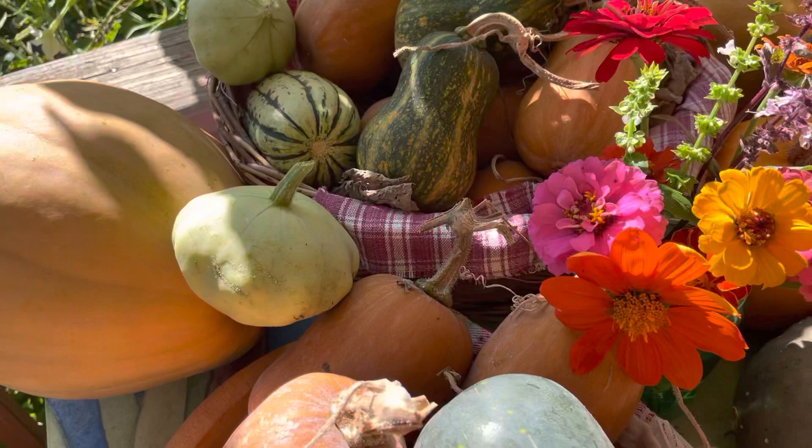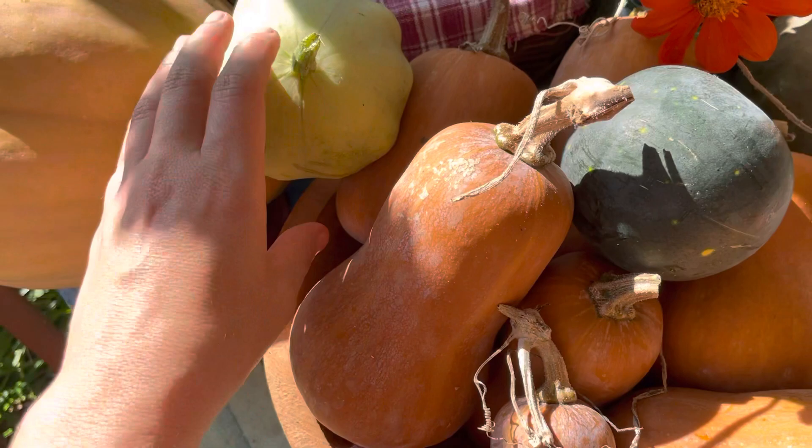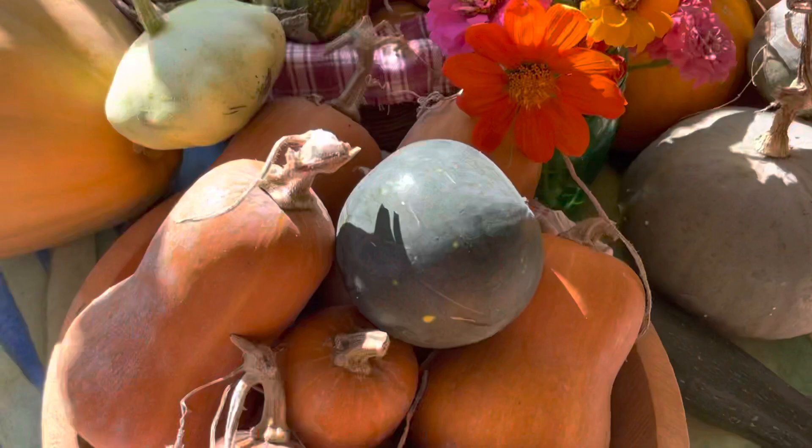We have the butternut squash. I think there's about maybe two dozen or so. Some not quite as ripe as others, but they're getting there. Some little tiny guys like this one, but that's okay.